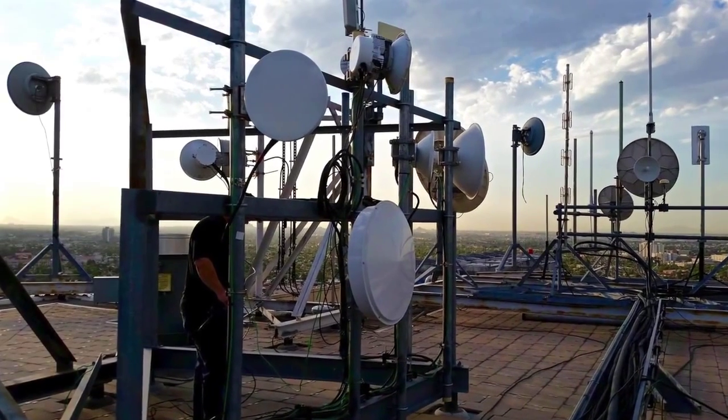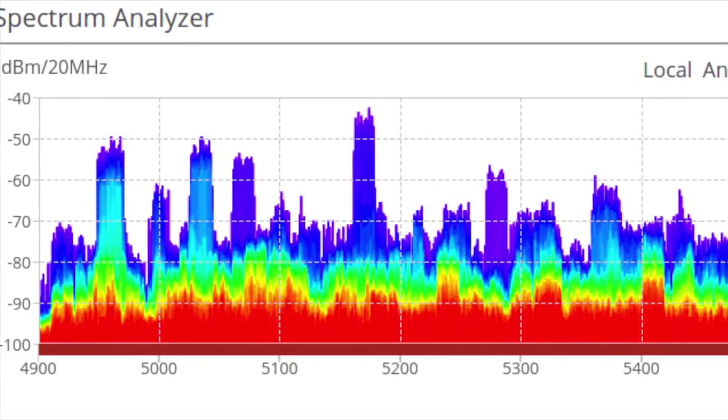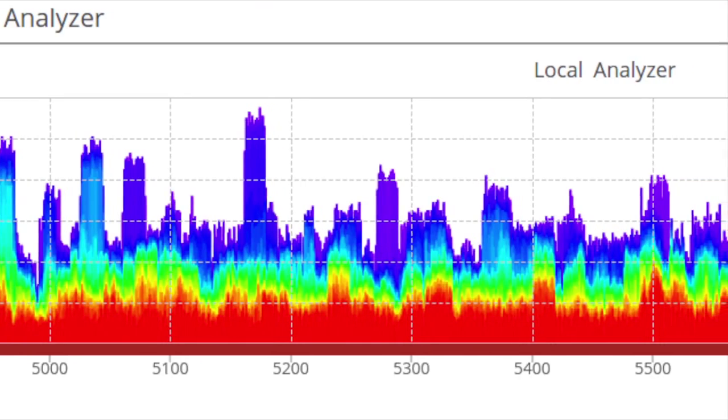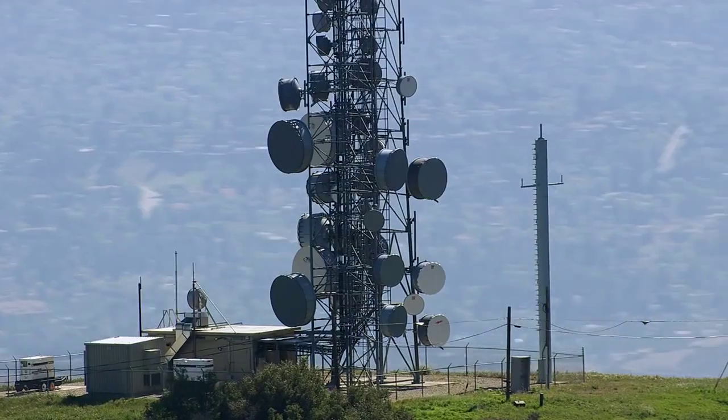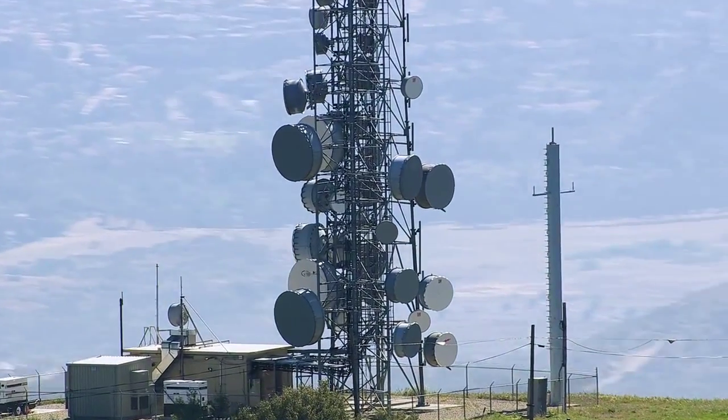But with unlicensed spectrum getting increasingly crowded, wireless ISPs and enterprises need an easier, more affordable way to get more bandwidth and sustainable link reliability. To date, moving to licensed spectrum simply hasn't been an easy or affordable alternative.